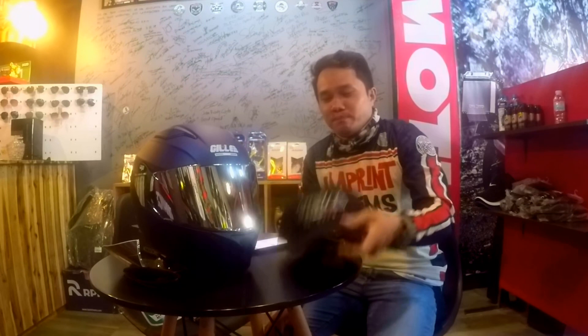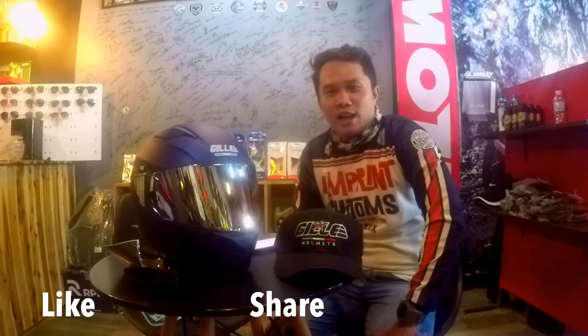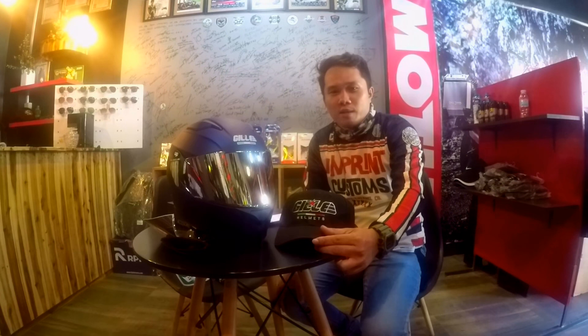Thank you so much for watching this short video and short review about GE Helmet. If you like this video, please click the like button and share it with your friends. And please don't forget to hit that subscribe button to support my small-time channel. Shoutout to Speedway MC and also to Imprint Customs for this very beautiful jersey. I'm going to end the vlog here — thank you for watching. Welcome to the new normal. God bless. Ride safe. Peace out.